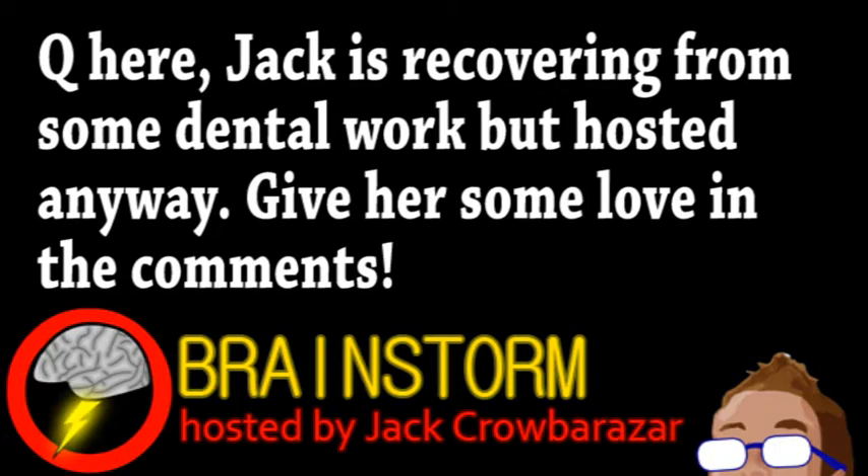Welcome to this week's episode of Brainstorm, where we give you a glimpse into the world of science for Wednesday, September 4th, 2013.